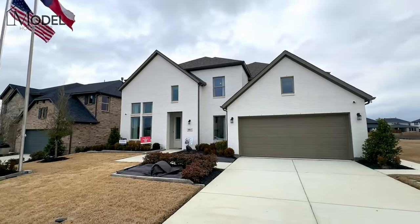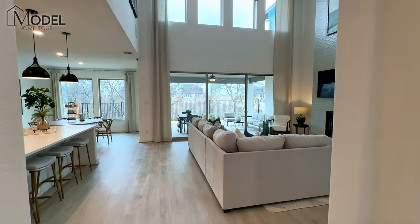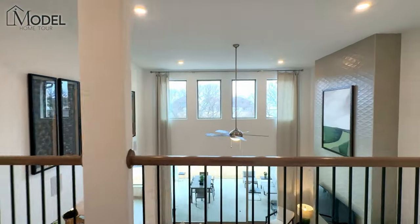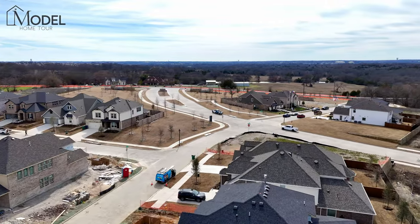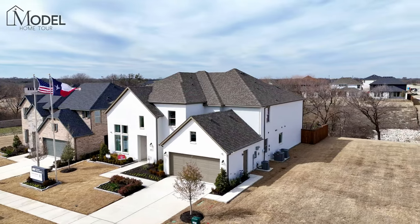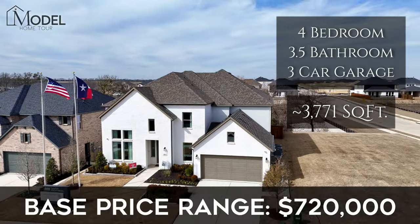In this video, I'm going to share with you one of the most popular two-story plans with Taylor Morrison Homes right here in McKinney, Texas. Welcome to Highland Lakes Community. We're showcasing this beautiful home with Taylor Morrison Homes — this is their Larimar floor plan, one of their most popular two-story homes, coming in at just under 3,800 square feet with a starting price at just $720,000.